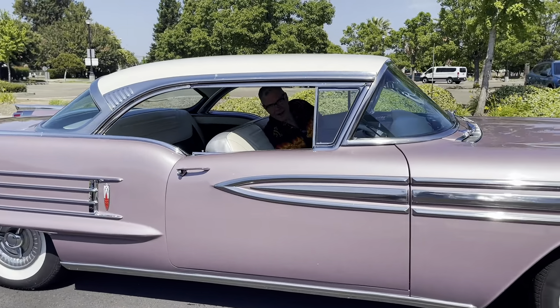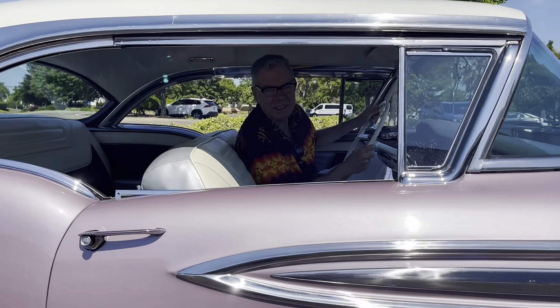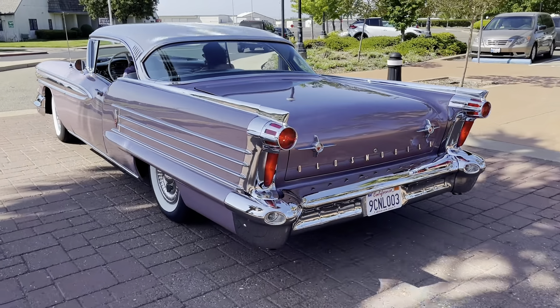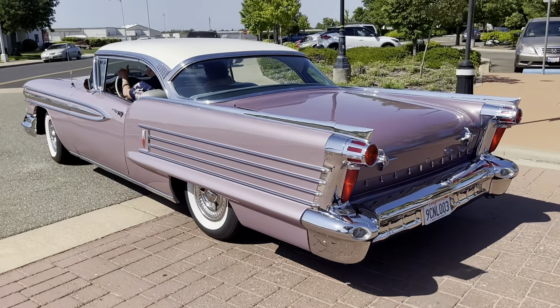You want rare? I'll show you rare. Hey, it's Charles Phoenix. Welcome to a very special episode of Joyride, because today we are taking a ride in one of the most exquisite cars ever in the history of the known universe.